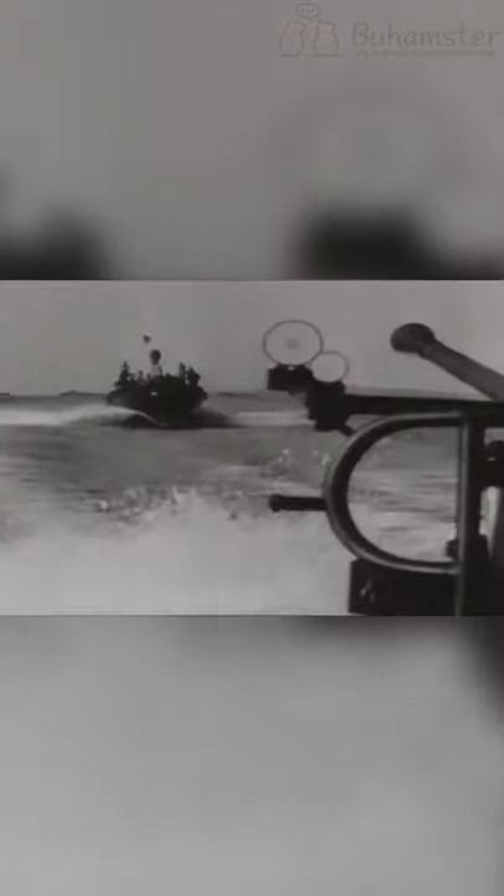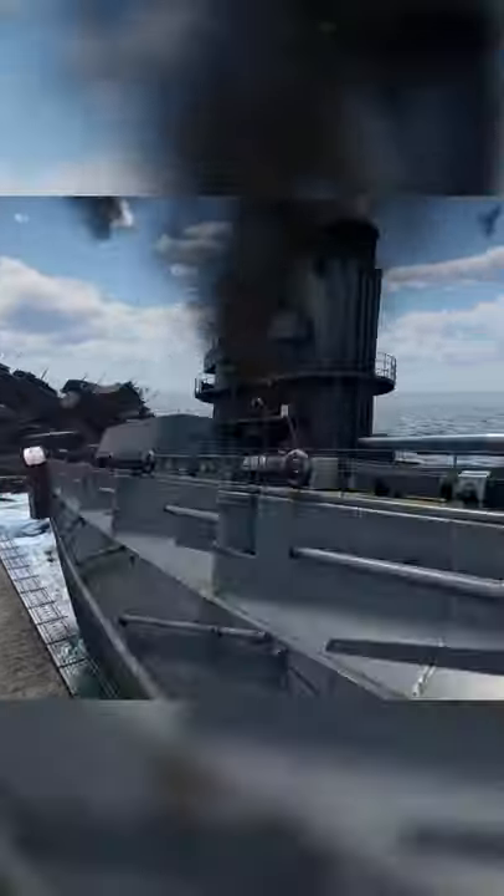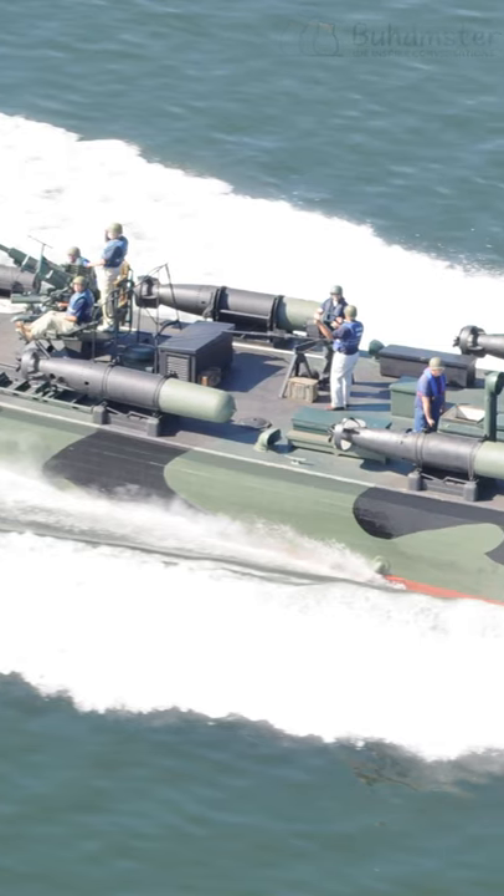Among American military vessels, we are ready to list some really worldwide known names. But lesser-known boats sometimes surprise us with their power and importance in military operations, like amphibious landings.